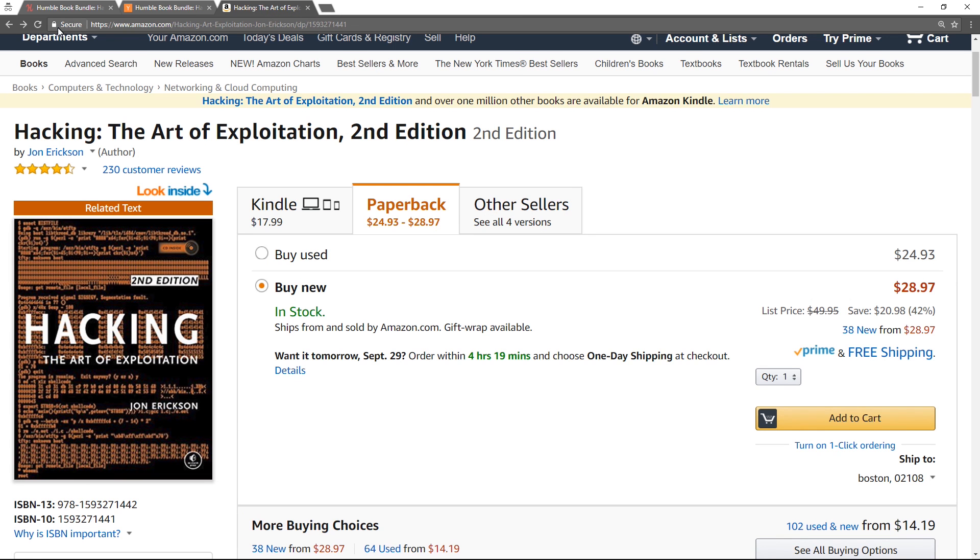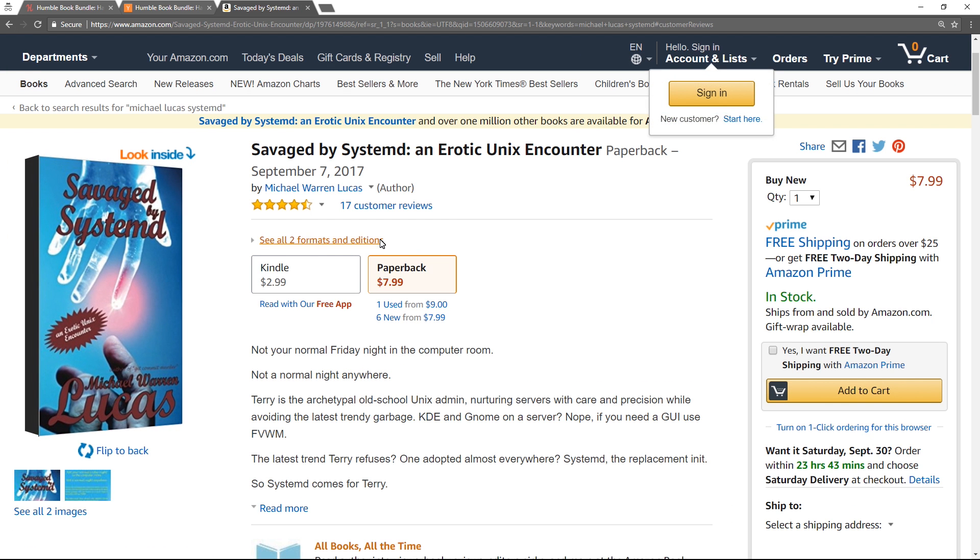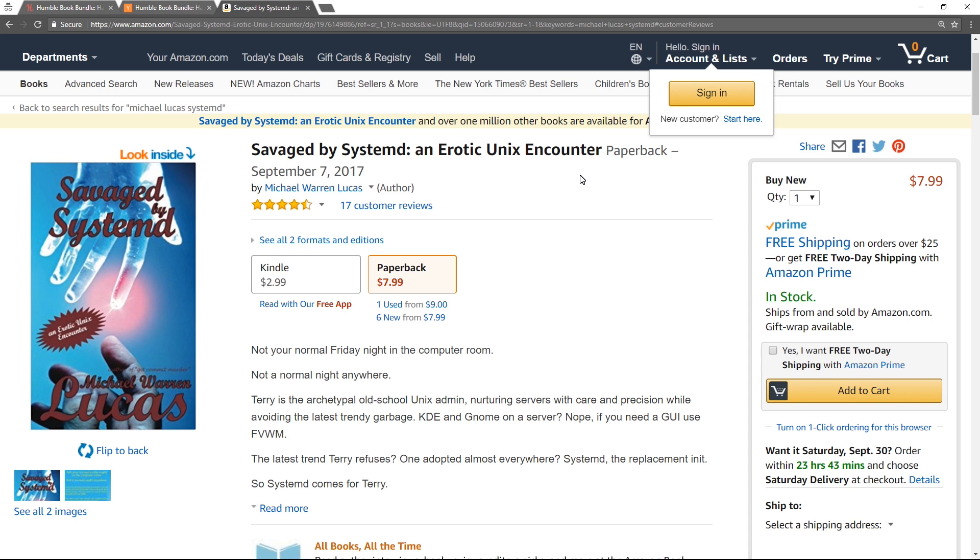Now that I'm thinking about it, I had this tab open before. If you haven't looked at Savaged by Systemd and Erotic Unix Encounter — Mike Lucas also writes things like this, which is sort of an extended Systemd flame in the form of an erotic short story.